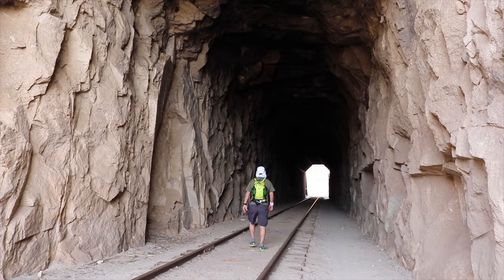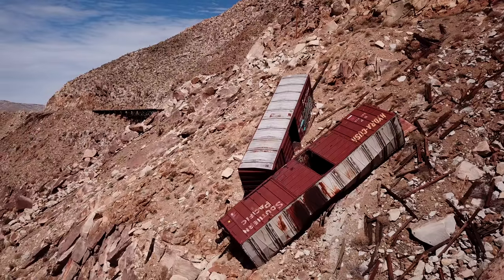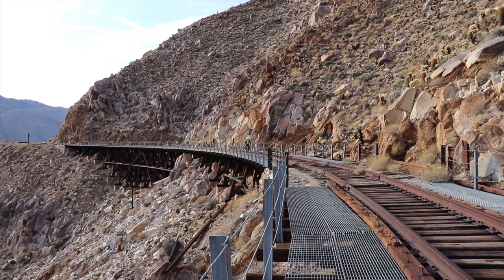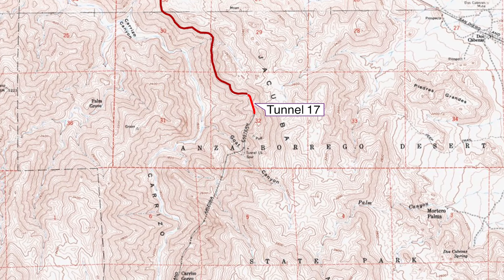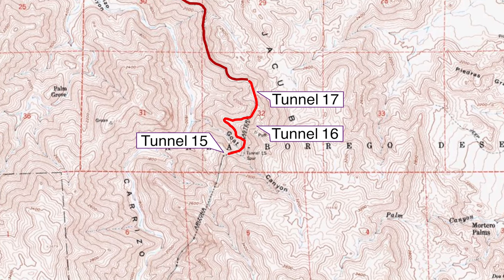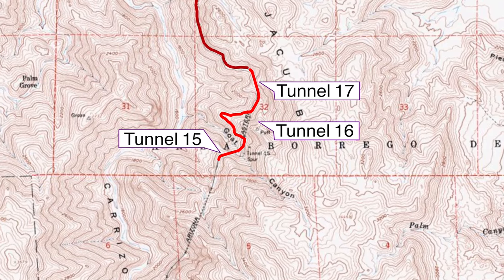Welcome to part three of my series about the San Diego and Arizona Railways route through the Carrizo Gorge. In part one we explored the northern end of the route. In part two we covered the Seven Sisters trestles and tunnel 18. In this video we continue on to the famous Goat Canyon trestle. Along the way we'll see tunnels 17, 16, and 15. A rockfall forces a detour around tunnel 16.